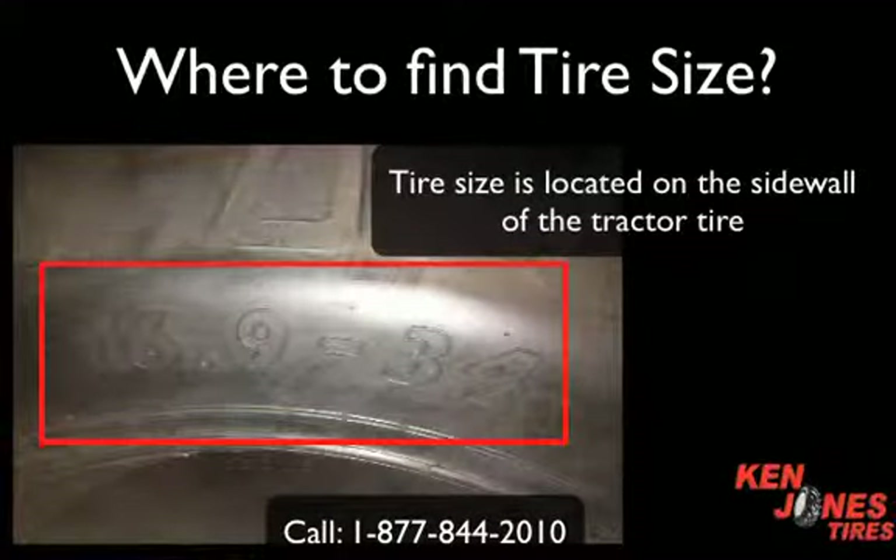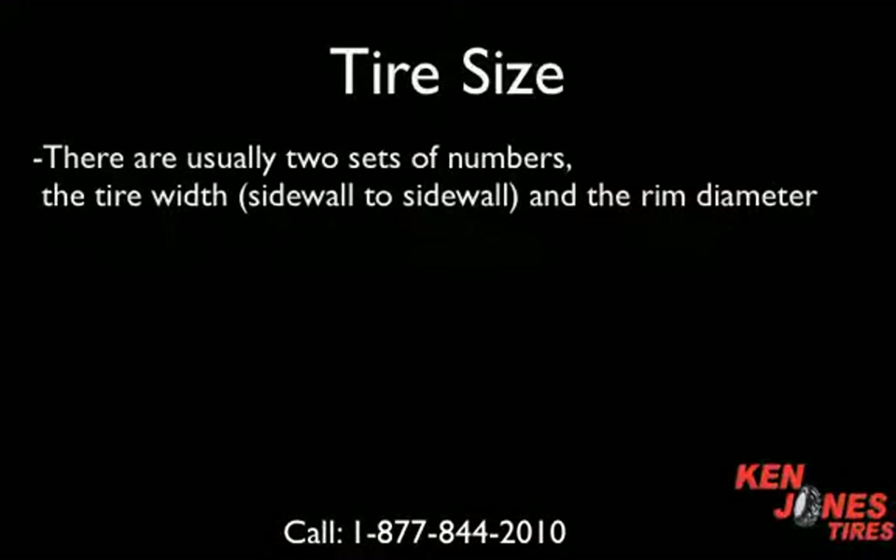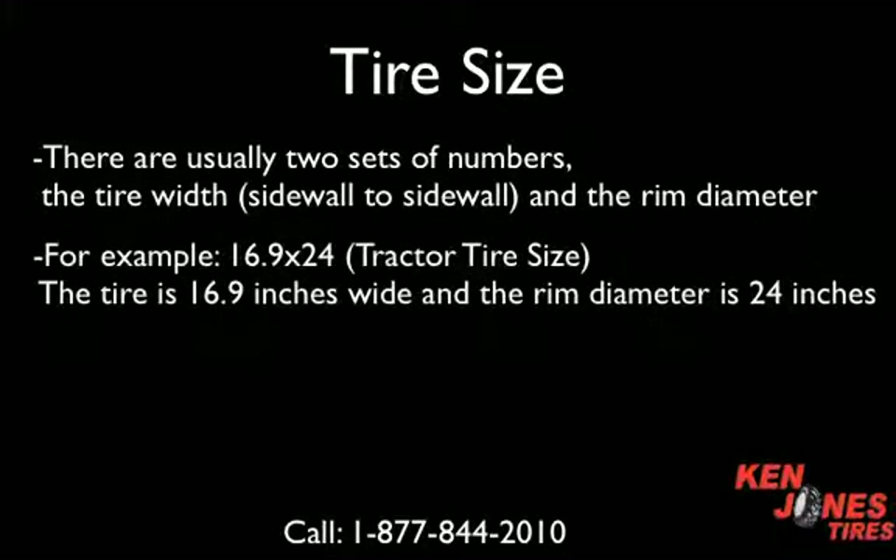The tire dimensions or the tire size is found on the sidewall of the tractor tire, and in most cases it will be two sets of numbers — the tire width followed by the rim height. As an example, 16.9 by 24: the tire is 16.9 inches wide and the rim diameter is 24 inches.